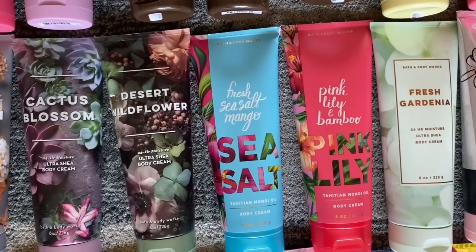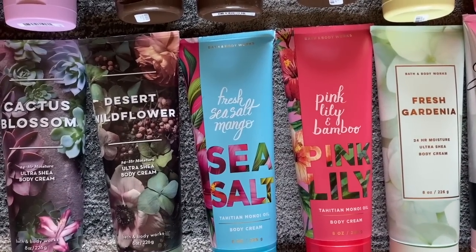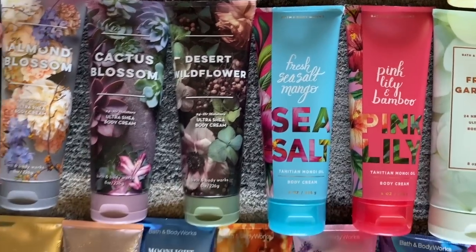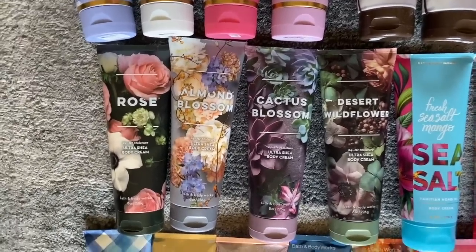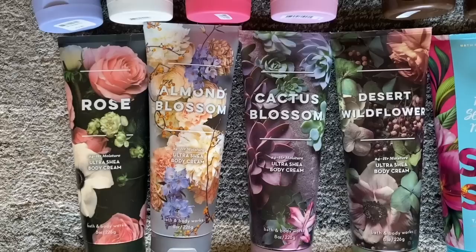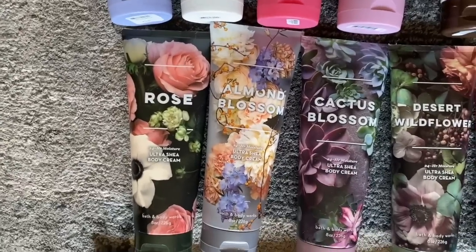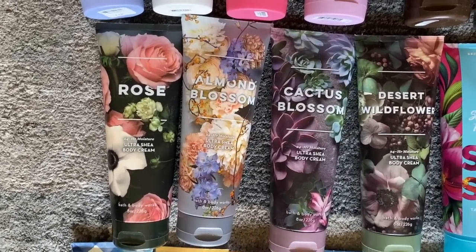Then we have Pink Lily and Bamboo from the year before — I think that was 2018 — and Fresh Sea Salt Mango, which is really good. This other collection came out last summer: Almond Blossom, Cactus Blossom, and Desert Wildflower. My favorite is, of course, the Almond Blossom. I also have a rose in my collection just to have one, even though I'm not a rosy person.